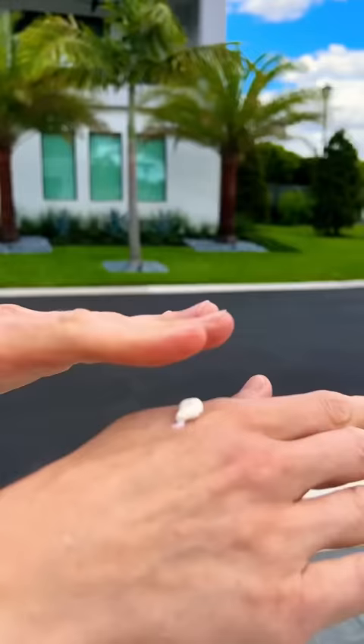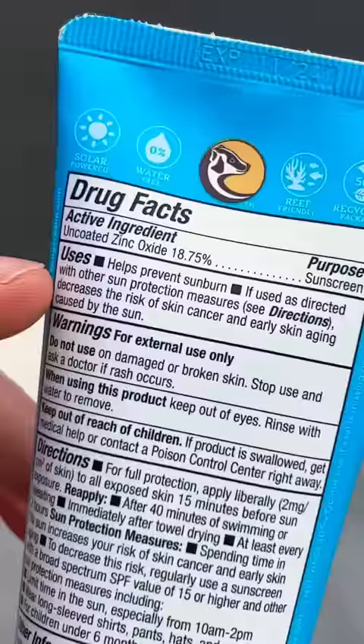Summer's almost here. Grab a non-toxic, zinc-oxide-based mineral sunscreen. This is from Badger, and the other ingredients are clean — there's no toxins.